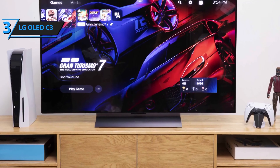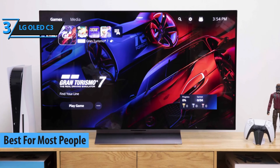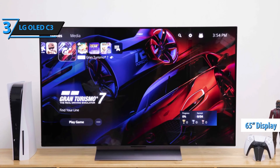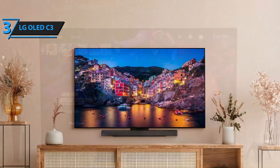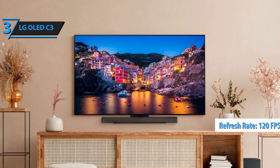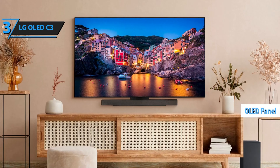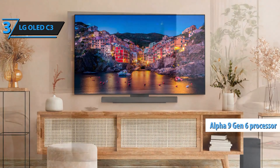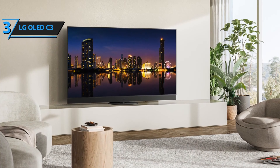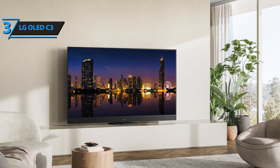Introducing the LG OLED C3, the quintessential gaming TV of 2024, that strikes an impressive balance between price and performance. This 65-inch marvel is designed for immersive gaming experiences, hosting top-notch picture quality and 4 HDMI ports that support a smooth 120 frames per second. The C3 is an EVO-grade OLED panel, powered by LG's state-of-the-art Alpha 9 Gen 6 processor, ensuring that most C3 units deliver superior brightness through sophisticated algorithms.